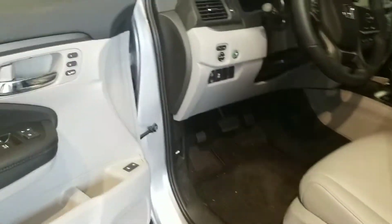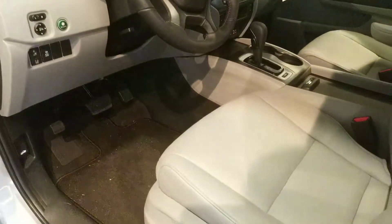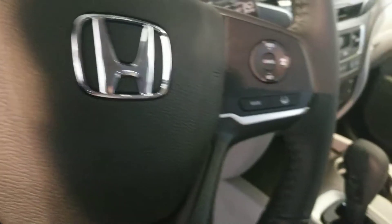You get the memory seating, you get the power driver seat with lumbar support, the full leather seating surfaces including leather armrests — all top grain leather. On that steering wheel, you do have the driver assist features, things like the adaptive cruise control and the lane keep assist.